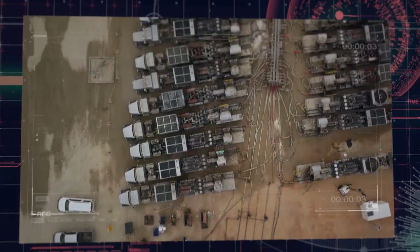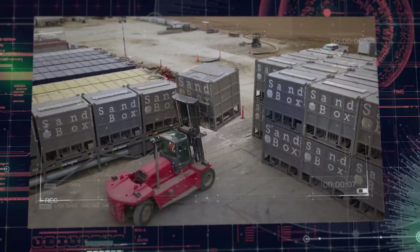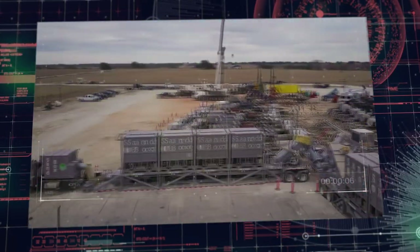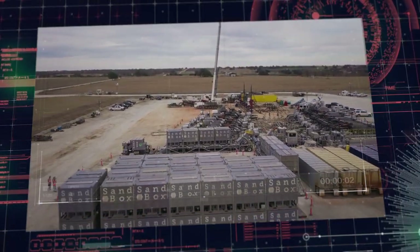Unlike anyone else in the industry, Sandbox provides a one-stop shop for all of your last-mile propit transport needs, all while streamlining operations, increasing supply chain flexibility, reducing costs, and improving health and safety.